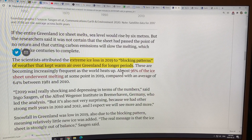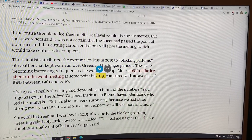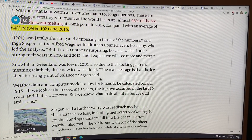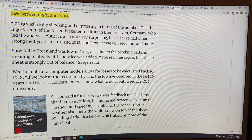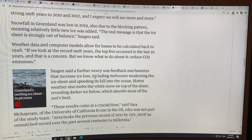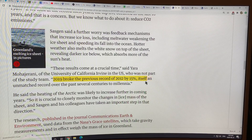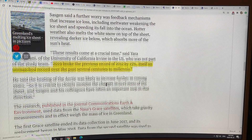Almost 96% of the ice sheet underwent melting at some point in 2019, compared to an average of 64% between 1981 and 2010 — it was shocking. It's the highest ice loss in centuries, maybe even millennia. 2019 broke the previous record of 2012 by 15%, itself an unmatched record over the past centuries to millennia.